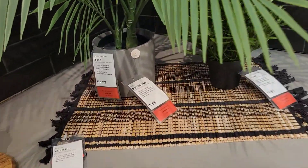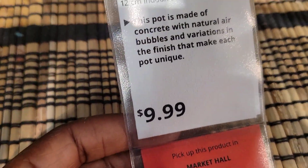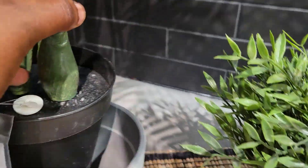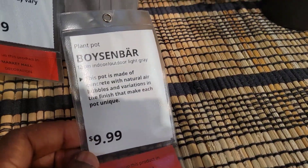This beautiful flower — $17 for the indoor one. The outdoor one is $10. The one like this is $16. The outdoor one — $10.